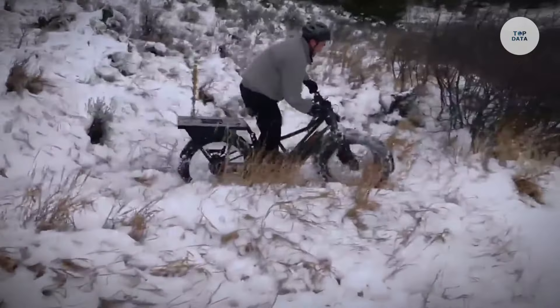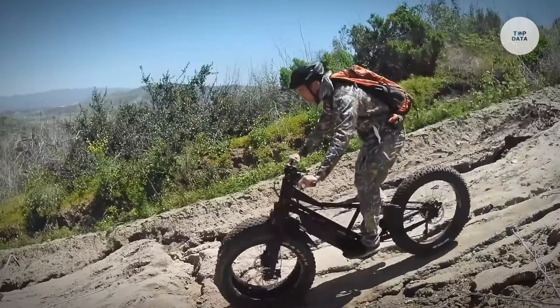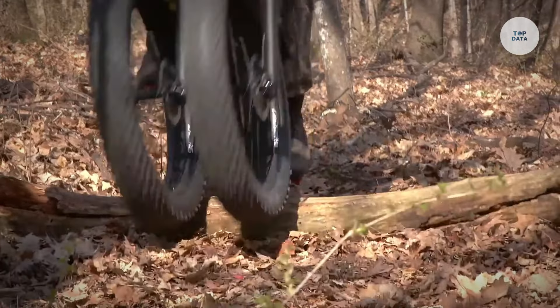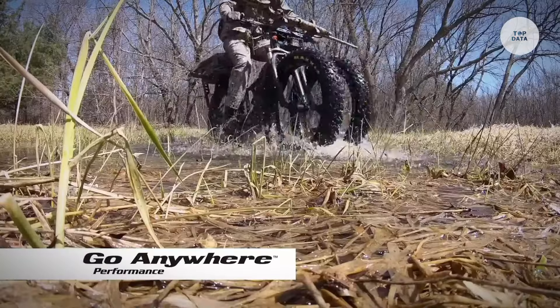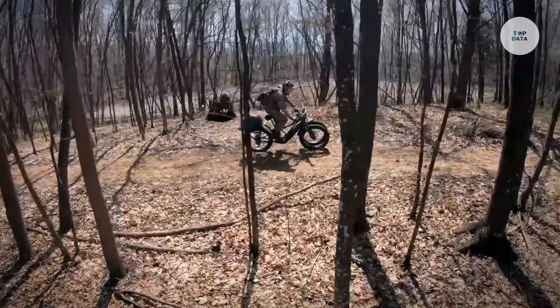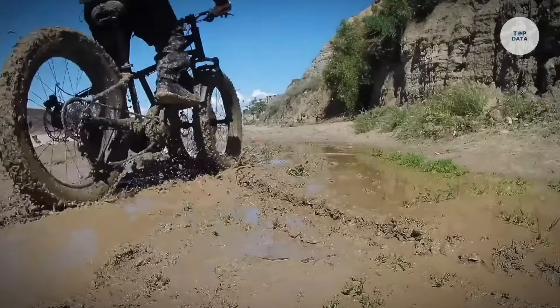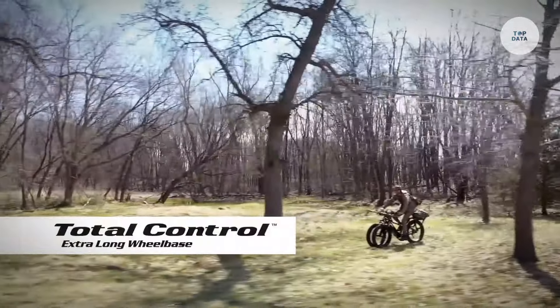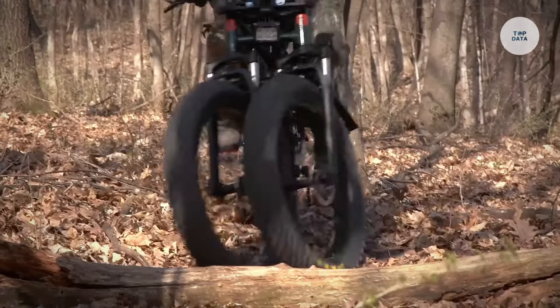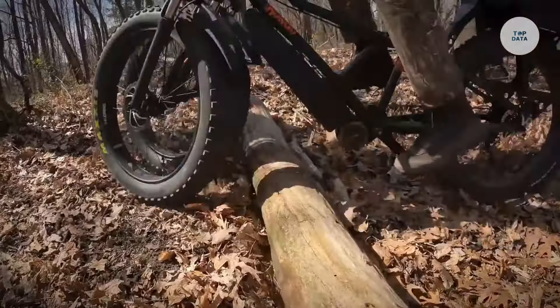The 52-volt, 15-ampere-hour battery provides a range of up to 151 miles on a single charge, depending on usage. Built with durable, puncture-resistant tires and an aluminum frame, the Diwali can support up to 344 pounds, making it ideal for carrying gear. Its dual wheels improve handling, making it suitable for activities like hunting, trail riding, or outdoor work in rugged environments.